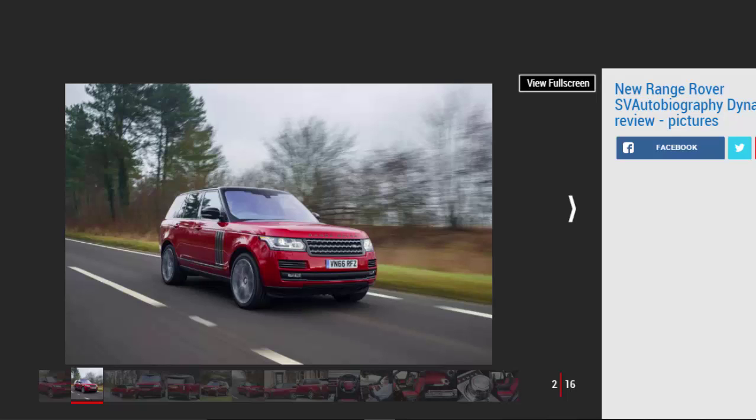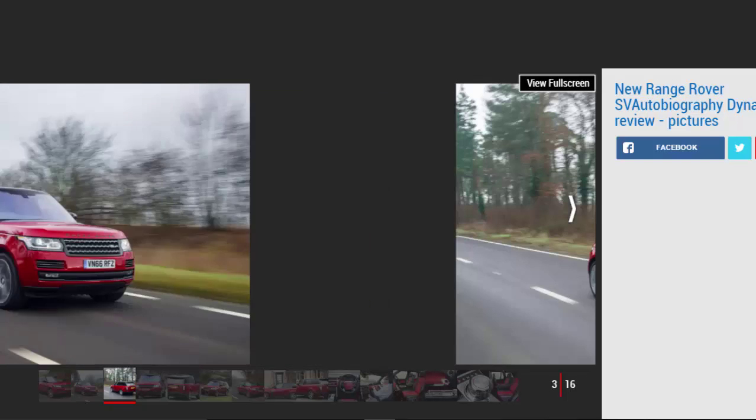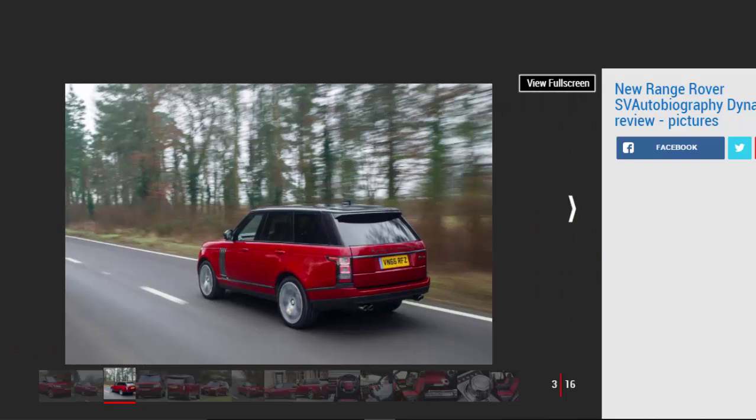Jaguar Land Rover's Special Vehicle Operations Division has already launched an extreme version of the Range Rover, but the SV Autobiography is focused on delivering a luxurious experience for the passenger. Some customers want the full-sized Range Rover with a bit more performance, though, and SVO's latest offering — the Range Rover SV Autobiography Dynamic — is designed to answer that need.